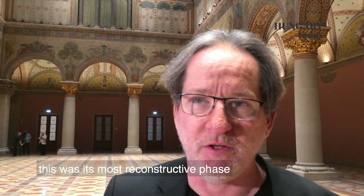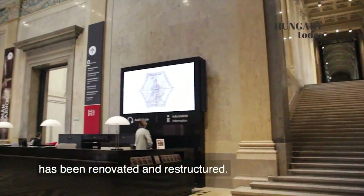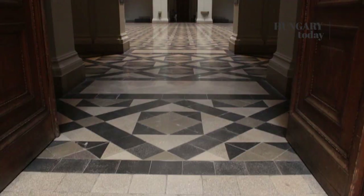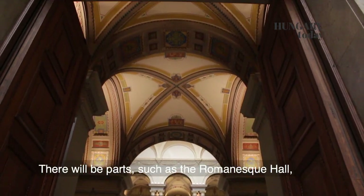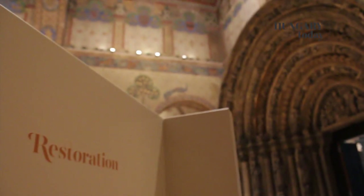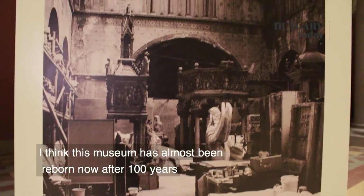Ez volt a Szépművészeti Múzeum teljes rekonstrukciós fázisa. Az 1100–1400 méter területén ment végbe, tehát azt mondhatom, hogy inkább egész évben alakult át és újult meg a Szépművészeti Múzeum. Lesznek olyan részei, amelyek azzal az élménnyel járnak a látogatónak, hogy ezt ismerem, csak sokkal szebb, hiszen felújításra került. Lesznek olyan részei, mint ahol most állunk — a román csarnok — amit 70 éve nem láthatott a közönség. Tehát ez egy igazi reveláció. Ezt a múzeumot tényleg mint egy újjászületett, így száz év után.